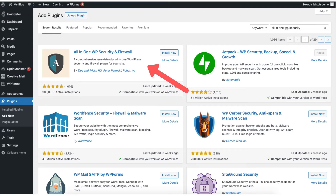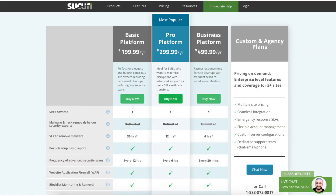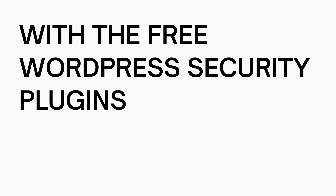Some things to keep in mind: with the free WordPress plugins it won't automatically remove malware for you. With Sucuri, for example, you can pay a fee which starts at $199.99 to remove the malware. Another thing about the free security WordPress plugins is they could slow down your site — this can vary from site to site, but something to keep in mind.